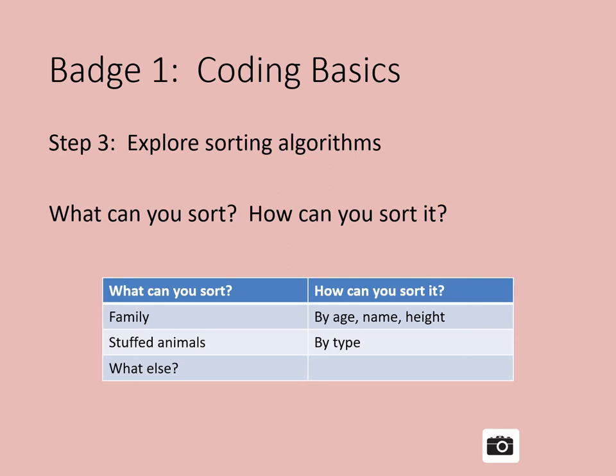Step 3 is to explore sorting algorithms. Computer scientists use sorting algorithms to tell a computer how to put information into a list that follows a certain order. Imagine you want to find a photo of a golden Labrador puppy. You type 'golden Labrador puppy' into a search bar, and photos of puppies appear — lots and lots of puppies. The golden Labrador puppies are shown first before pictures of other dogs like pugs or collies, because a programmer used a sorting algorithm to show you the most relevant photos first.